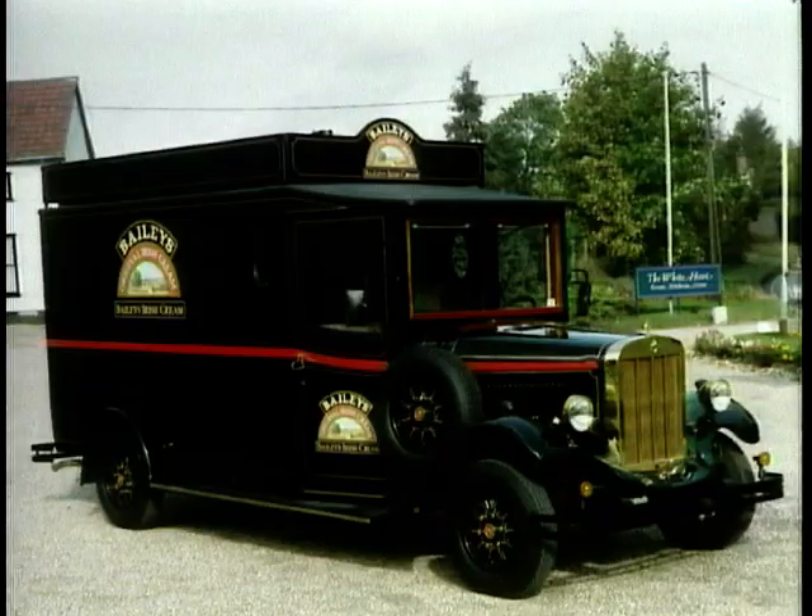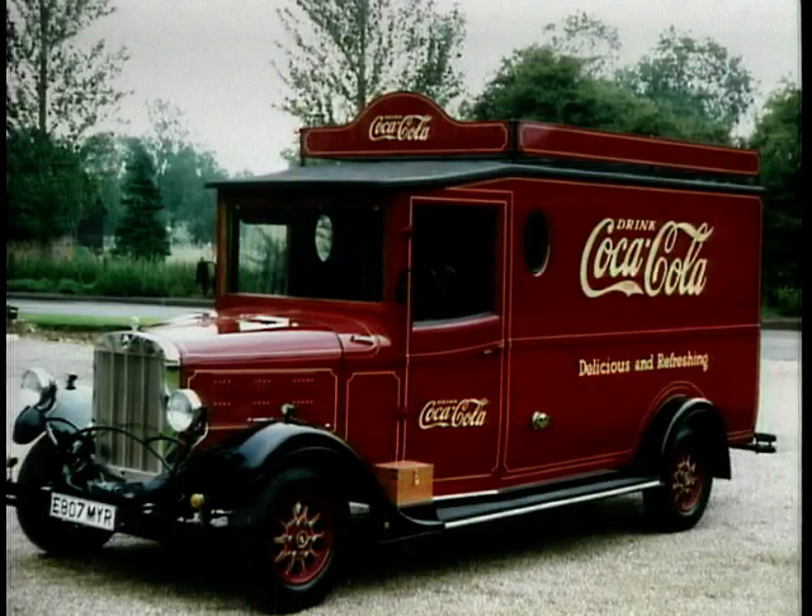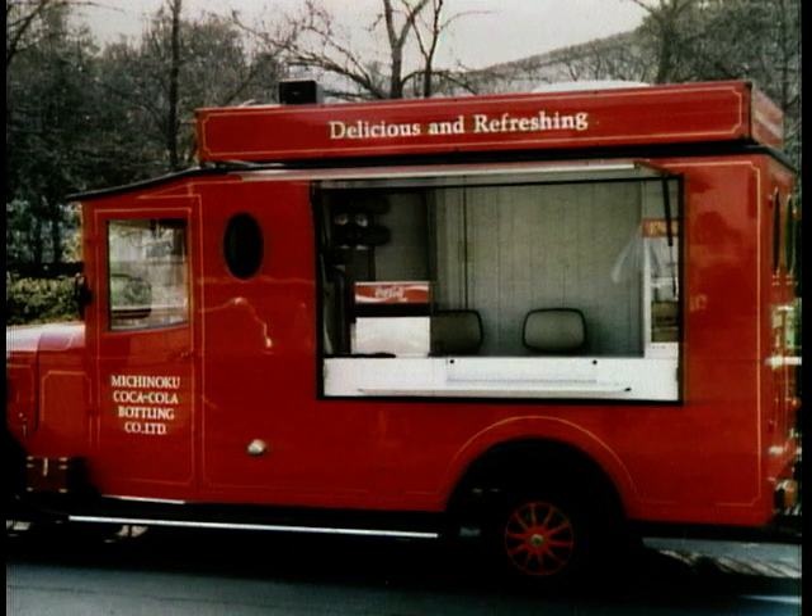Perhaps the most exciting example is in Japan where Coca-Cola have modern mobile vending vehicles selling product. And they've been able to prove over the years that more than three times the number of people buy from an Asquith-type vintage style van than from a normal, modern van.